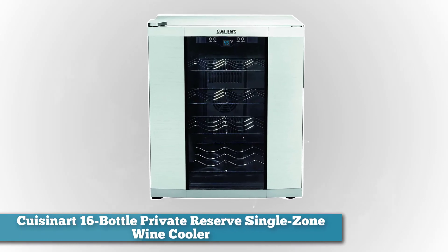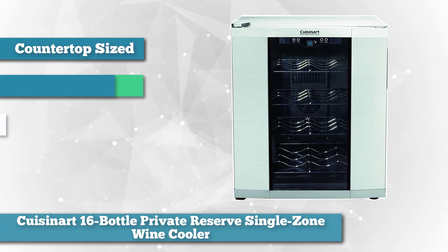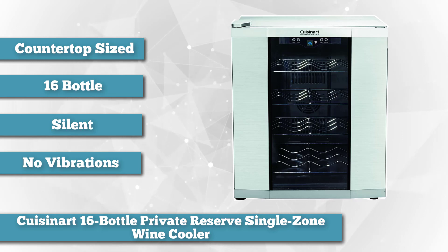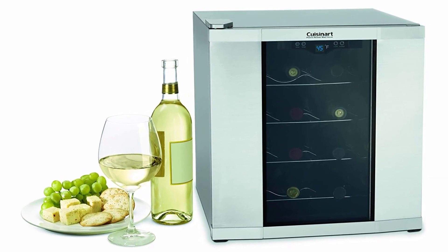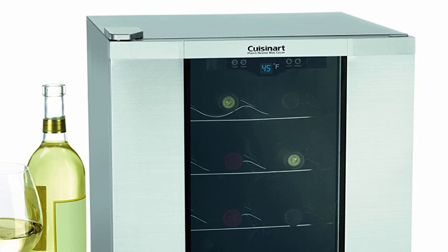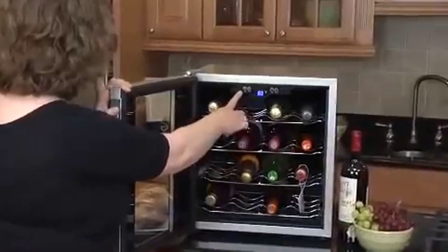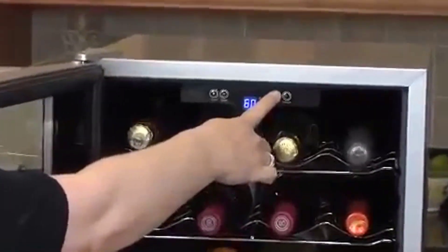As the best budget option, we chose the Cuisinart 16 Bottle Private Reserve Single Zone Wine Cooler. Get the most bang for your buck and maintain the body and flavor of up to 16 of your favorite bottles with this counter-sized thermoelectric compact unit from Cuisinart. Use the touchpad to set your preferred temperature between 39 and 68 degrees Fahrenheit and let the machine work its wine-chilling magic without any distracting noises or vibrations. The thermoelectric cooling system holds the temperature quietly and efficiently, while the attractive stainless finish displays wine collections in style and ensures the unit is corrosion and rust free.